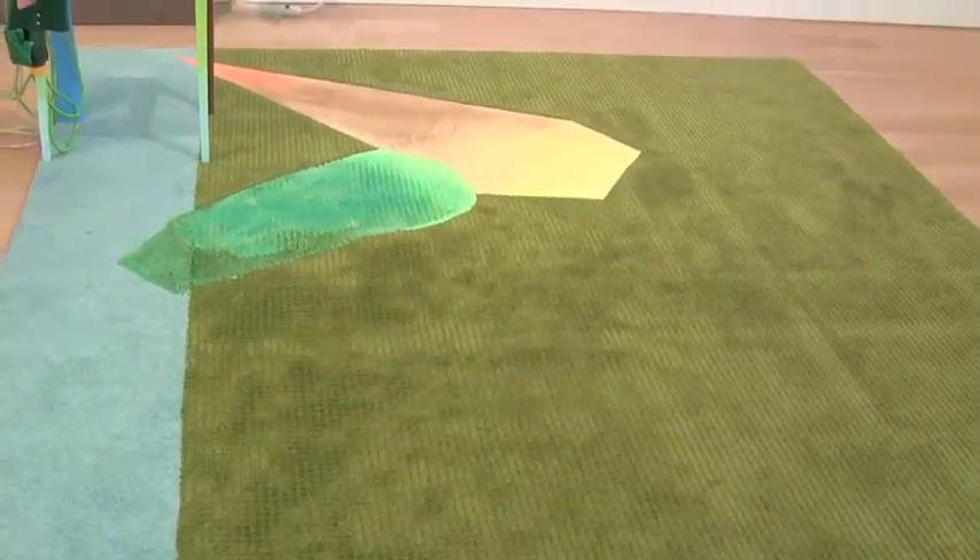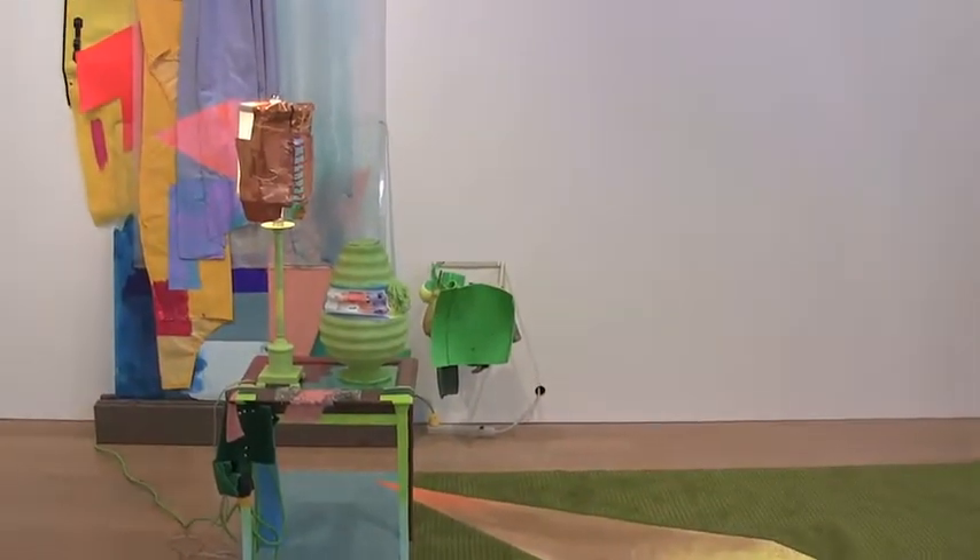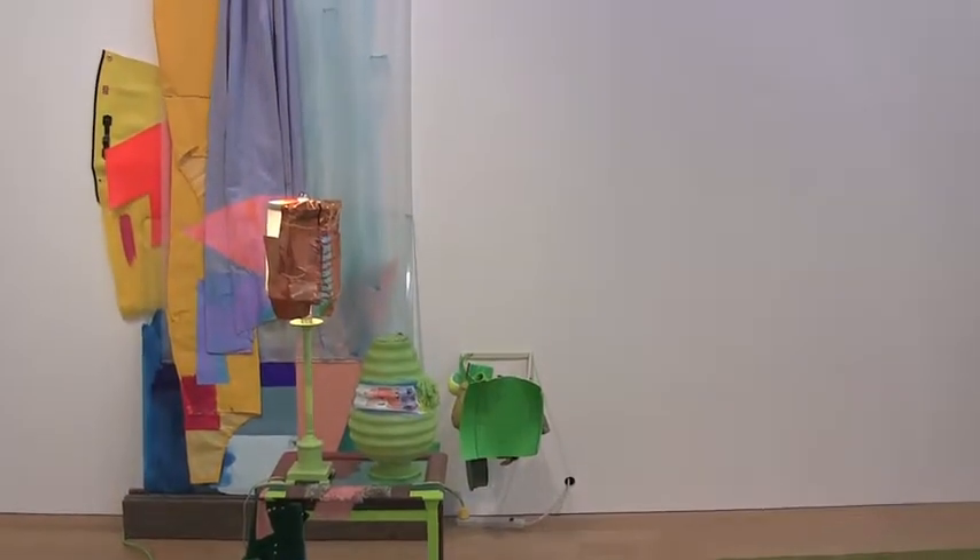These next pieces are by Jessica Stockholder. This piece is JS492, 2009.